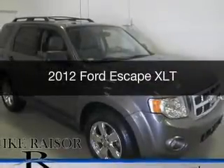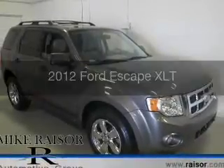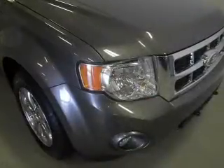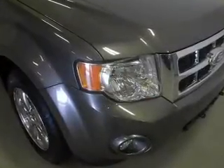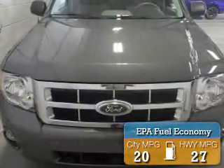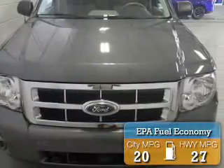This is a used 2012 Ford Escape, powered by 4-wheel drive, a 2.5-liter 4-cylinder engine, and a 6-speed automatic transmission. Great fuel efficiency saves you money by requiring fewer trips to the gas station.